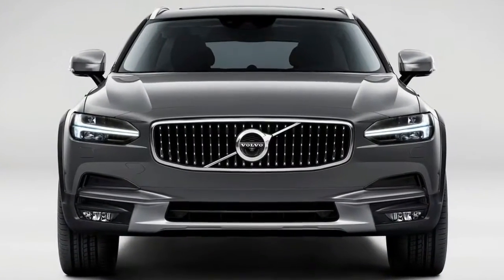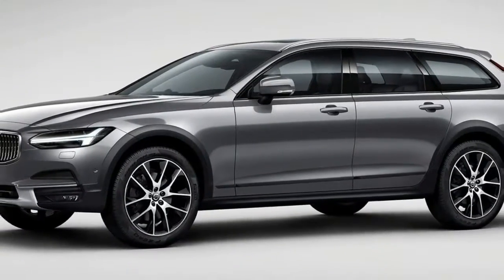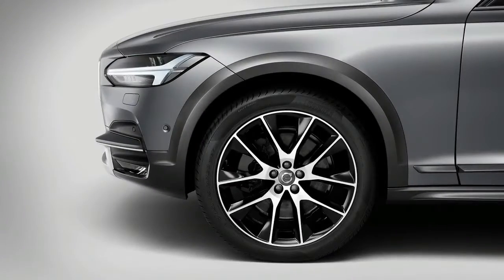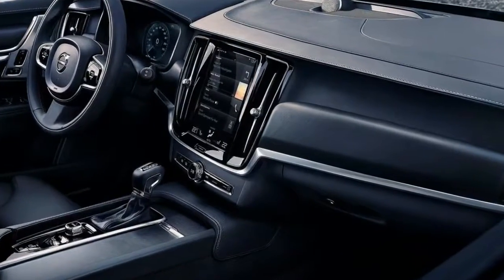Complementing the driver display is the 9.0-inch portrait-style touchscreen center display that gives owners the ability to control and adjust many things including climate, audio, phone, lighting, door mirrors, central locking, some safety features, and navigation.